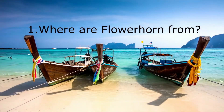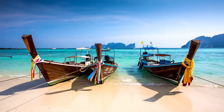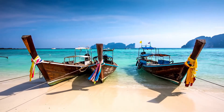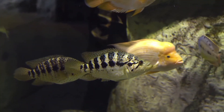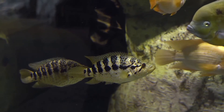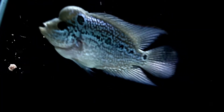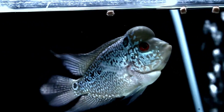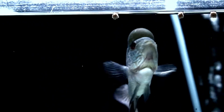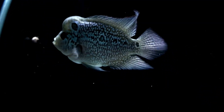Fact 1: Where are Flowerhorn from? The flowerhorn fish come from Thailand, Malaysia, and Taiwan in the early 1990s. They are part of a family of fish known as cichlids. The first known flowerhorn strains originated by breeding various varieties of cichlids. Many other strains of cichlids have contributed to the flowerhorn breed. Hobbyists breed new strains of flowerhorn with some regularity. Once there were fewer than 4 available varieties; today there are more than a dozen strains.